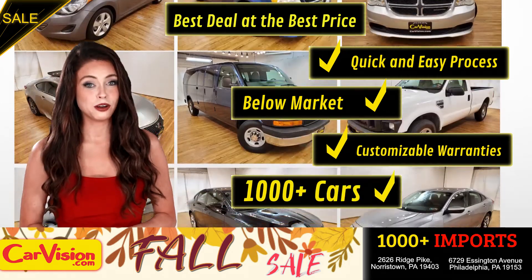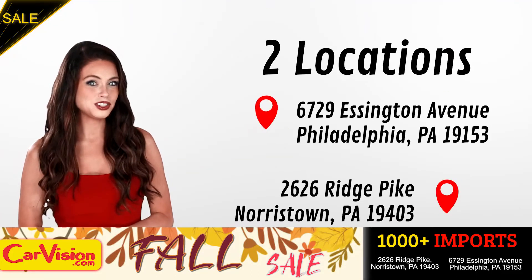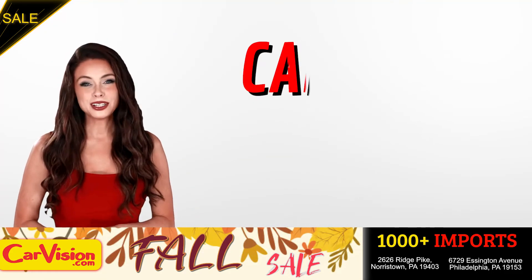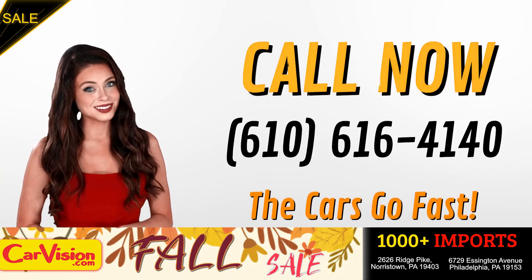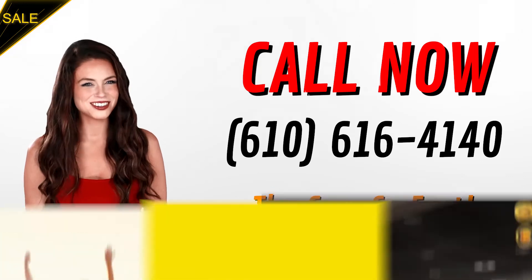A curated inventory of over 1,000 plus imports in two convenient locations in the Philadelphia region. Call now to book this ride before someone else does. The team looks forward to meeting you in person. Peace and love and safe driving.